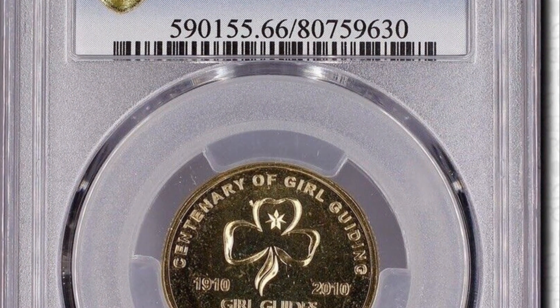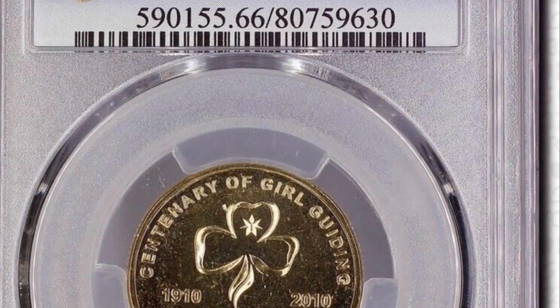The 2010 Girl Guides $1 coin beautifully captures a century of inspiring young women and the spirit of service and friendship.